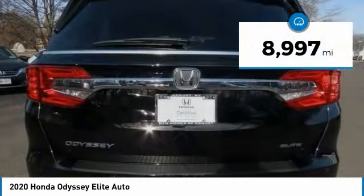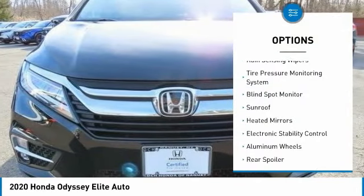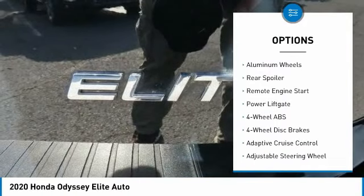This vehicle has less than 9,000 miles. Here are some of this vehicle's great options: rain sensing wipers, tire pressure monitoring system, blind spot monitor.